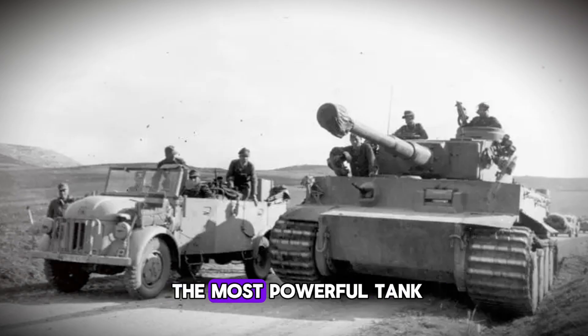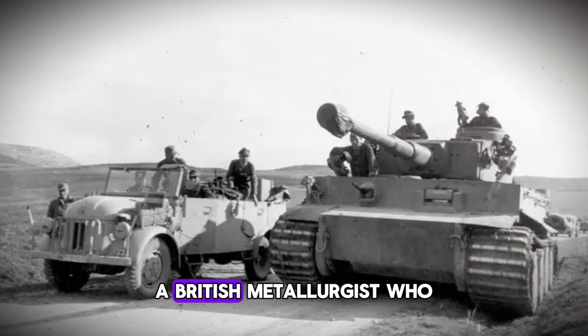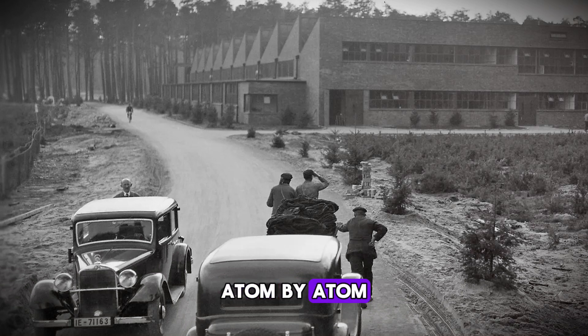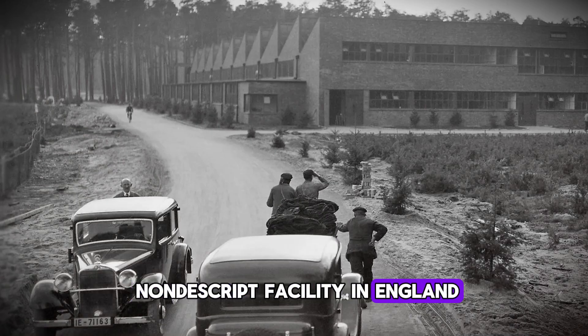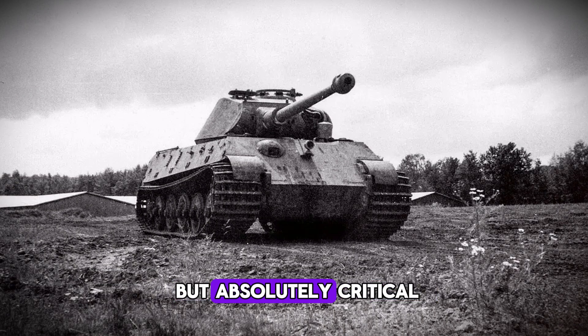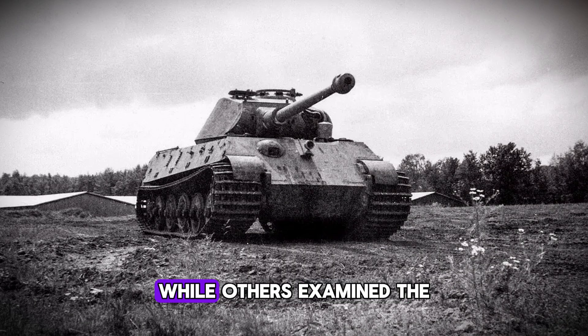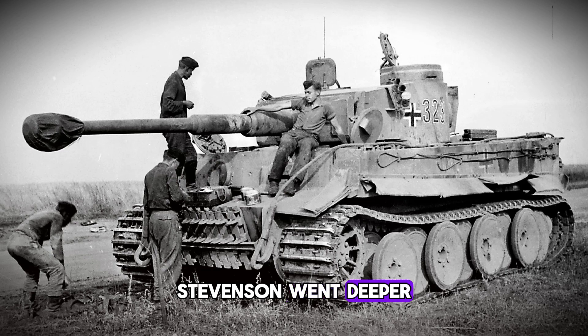Why would anyone abandon the most powerful tank in the world? Enter Dr. Robert Stevenson, a British metallurgist who would answer that question by literally breaking apart the Tiger's secrets atom by atom. Stevenson wasn't on the front lines. He worked in a nondescript facility in England where captured German equipment was shipped for analysis. It was unglamorous work, but absolutely critical. When the first captured Tiger arrived, Stevenson began what would become an obsession. While others examined the armor and the gun, Stevenson went deeper — he wanted to know what made this machine tick, and more importantly, what made it stop ticking.